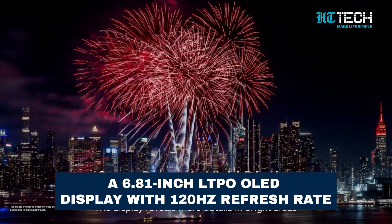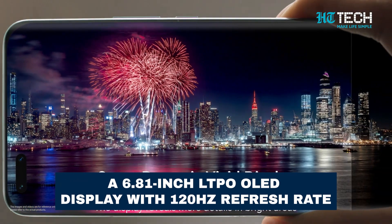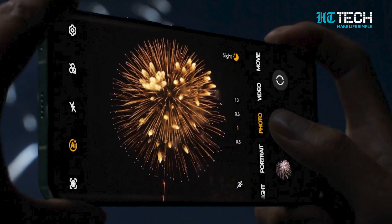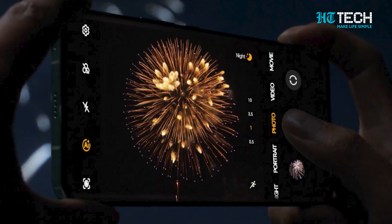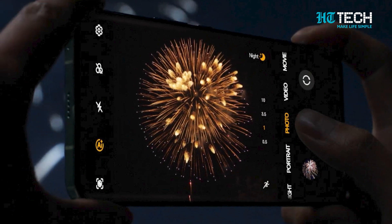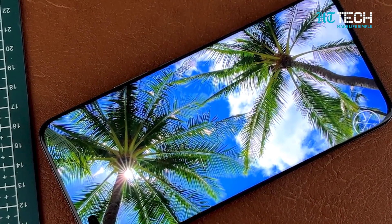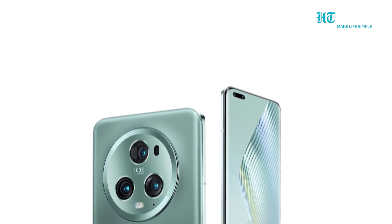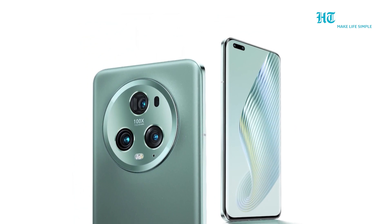Immerse yourself in a visual extravaganza with the Honor Magic 5 Pro's stunning 6.81-inch LTPO OLED display. Its quad-curved design and vibrant colours bring your content to life, while the 120Hz refresh rate ensures smooth scrolling and seamless animations. Get ready to be captivated by the brilliance of every detail.